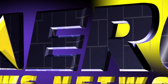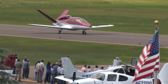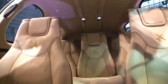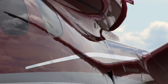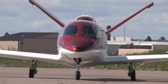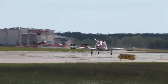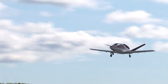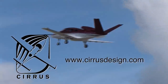Aero TV is brought to you by Cirrus Designs. The Vision SJ50 Single Engine Personal Jet offers exceptional fuel efficiency, flexible seating for up to seven, advanced avionics, and all the Cirrus safety features you expect, including the Cirrus Airframe Parachute System. With its V-tail design, the Cirrus Vision is technologically advanced yet engineered to be simple to fly, to allow owner pilots more lifestyle pursuits than any other personal aircraft. Learn more about the Vision SJ50 at CirrusDesign.com.